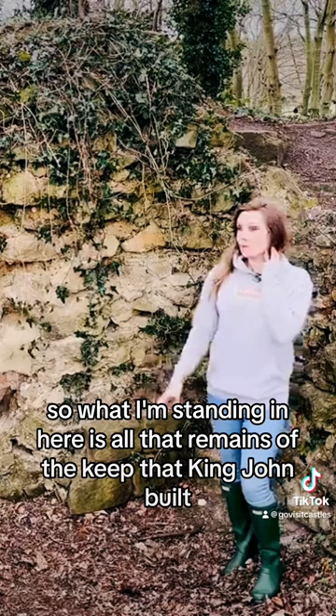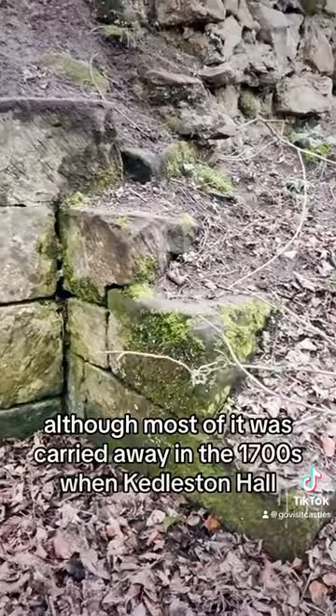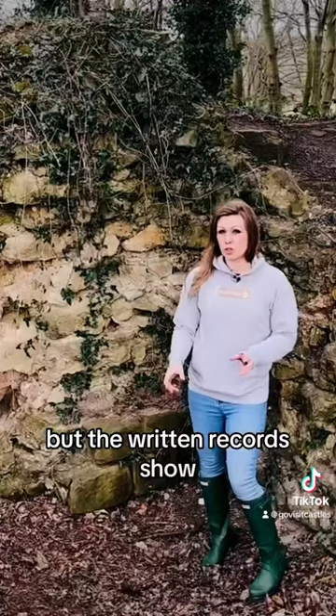What I'm standing in here is all that remains of the keep that King John built — this would have been on the north side of the castle. You can still see a lot of the dressed stonework that's still here, although most of it was carried away in the 1700s when Kedleston Hall further down the road was rebuilt.